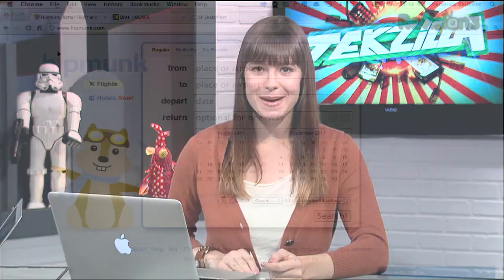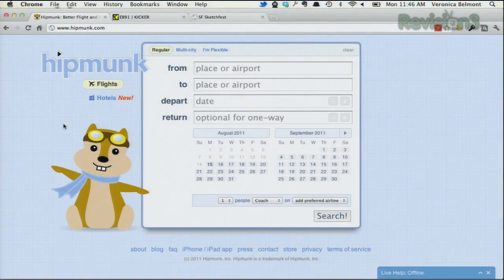Hipmunk is a neat way to search for flights and hotels, since it has the ability to sort your results by agony. What does agony mean in this context? Well, it's a combination of price, duration, and number of stops — all those things that make you insane when you travel.